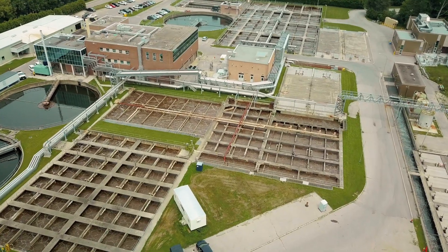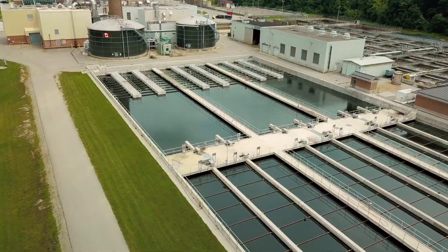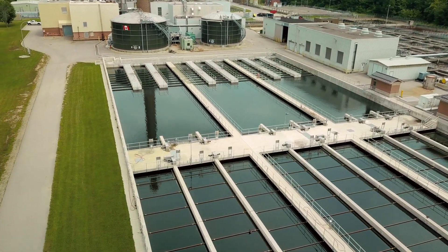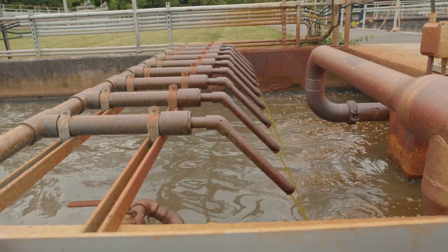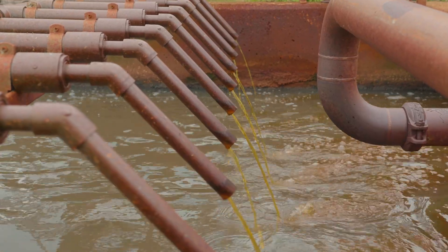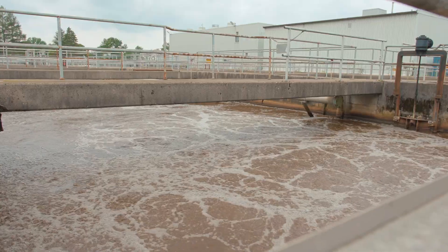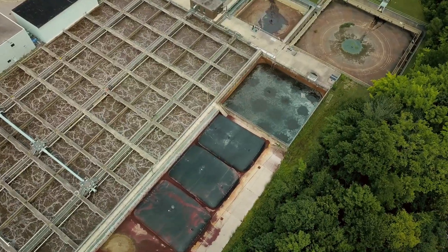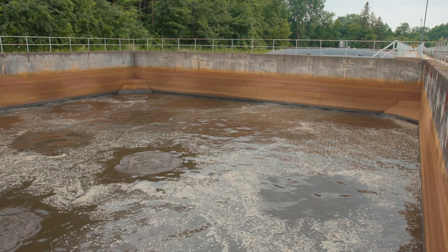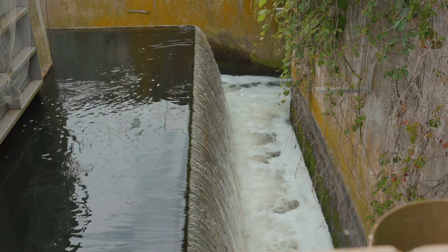Since Greenway is so important to the city's operations, London is taking important steps to protect this critical infrastructure from more frequent severe weather brought on by climate change. Thanks to a $19.8 million federal investment through the Disaster Mitigation and Adaptation Fund and $29.7 million in municipal funding, the city is working to mitigate potential damage from flooding and reduce the potential for untreated or partially treated wastewater to enter the river.